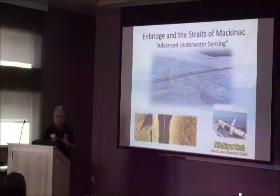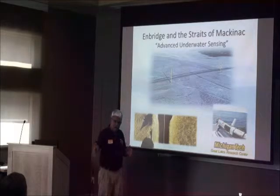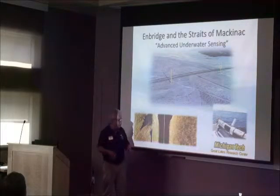The vehicle is pre-programmed. We program it to fly five meters above the bottom and 15 meters offset from the pipeline. What you see here is an image from its very high resolution sonar.